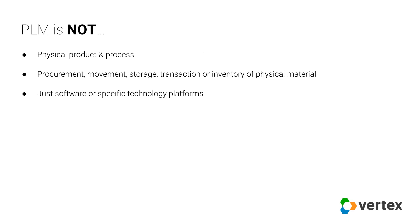There are also things PLM is not. PLM is not about managing the physical product and process. It's not concerned with how you get a component from a supplier transported to the facility and onto the assembly line in a particular order — that's what the ERP system is for. And PLM is not just software or specific technology platforms. It is more concerned with managing information and the process of going about doing that.